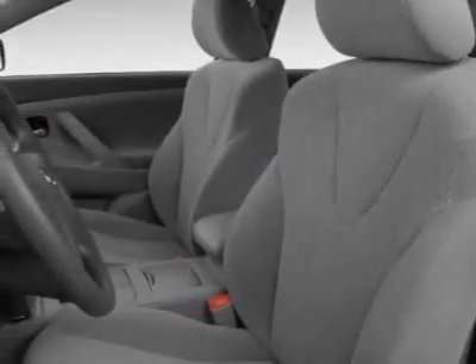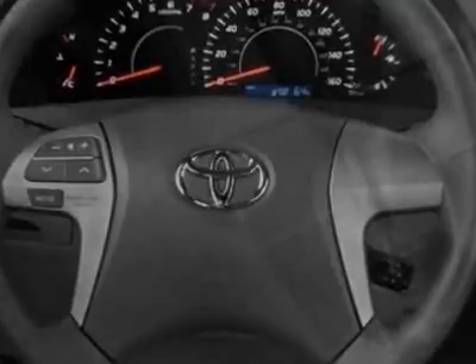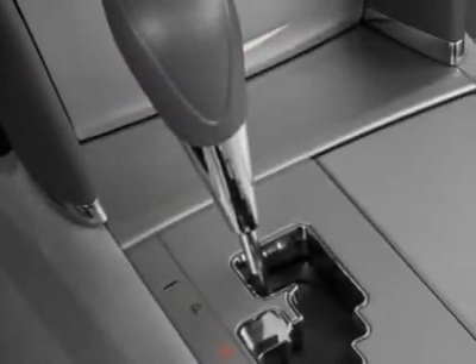Fog driving lamps and the upgrade package. Call 866-655-8722 or email our friendly sales staff today to schedule a test drive.